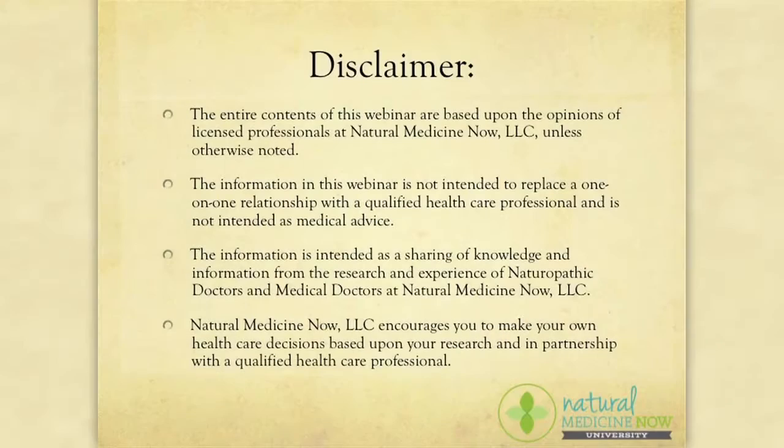Thank you for joining this webinar. I hope you now have a better understanding of how to get your kitchen organized, make grab-and-go snacks, and treat yourself to a healthy, balanced, and delicious smoothie. For more recipes, visit naturalmedicinenow.com. Take action and prevent disease. This is Dr. Tiffany Jackson wishing you a happy and healthy day. Thank you. We'll see you next time!